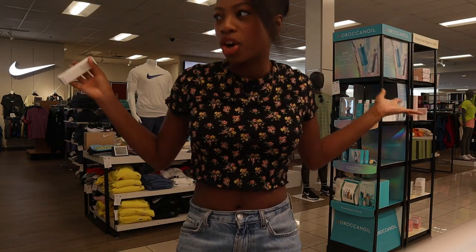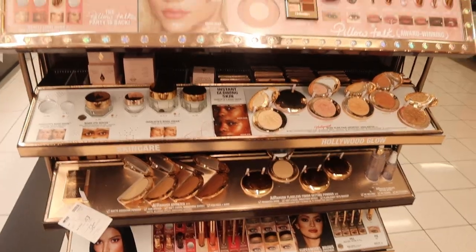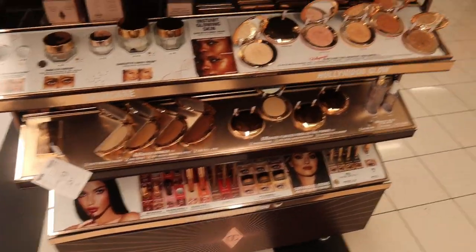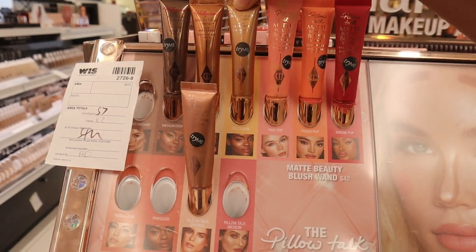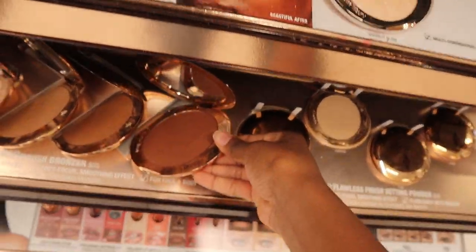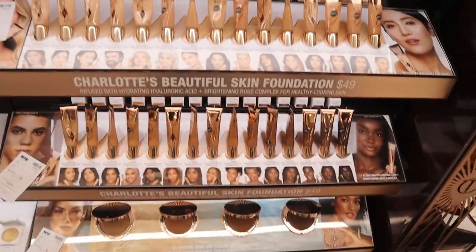It's funny that my shades are gone in the swatches and the lighting's not even working. Oh, look how cute the Charlotte Tilbury section is! I've never tried her makeup before but people have been raving about it lately. They have these little highlighting things — wait, this is blush? Oh my gosh, look how big this is! Looks like you get a lot of product.